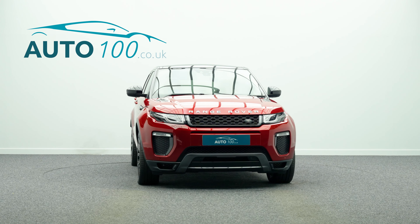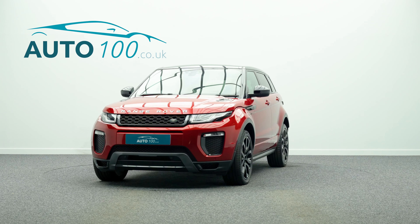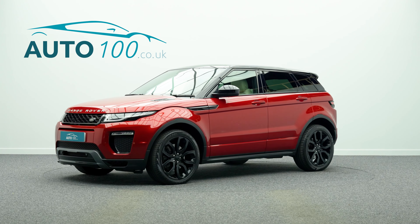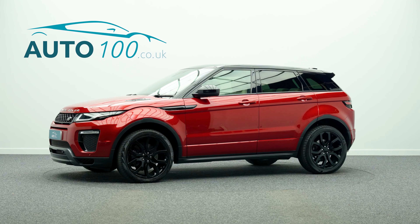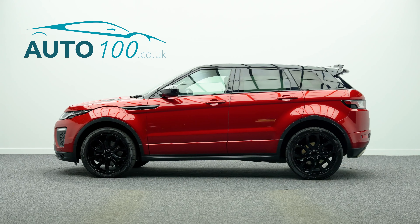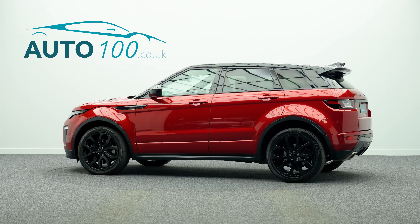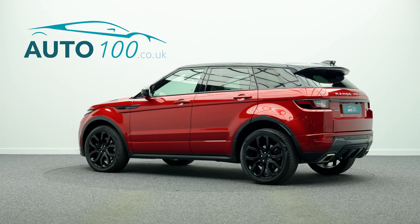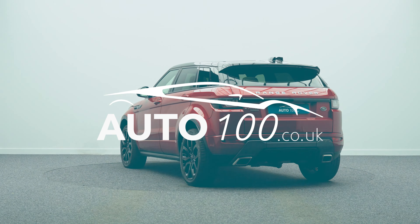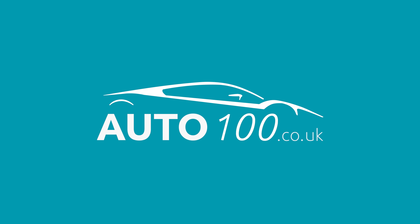If you are looking for a vehicle with power, dynamic drive capability, and an eye-catching look, then this is the car for you. Why not enquire with us today to find out more about this fabulous example and how you can make the most of our low competitive rates. Just click the call button above — we look forward to hearing from you.